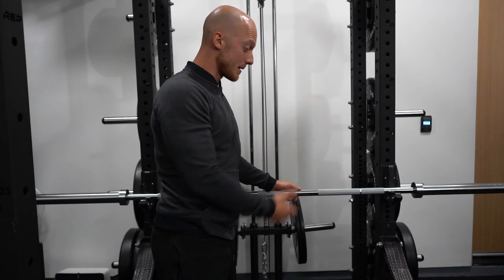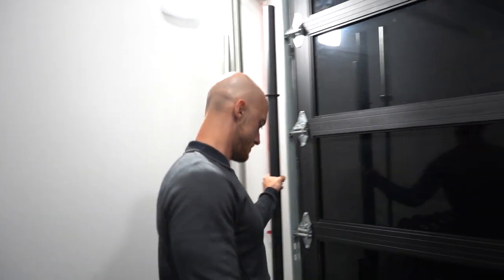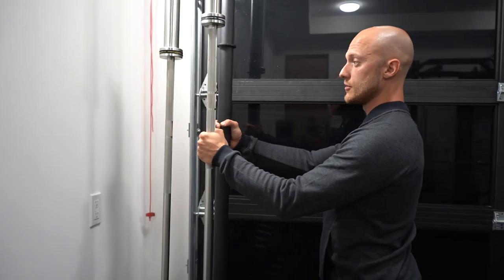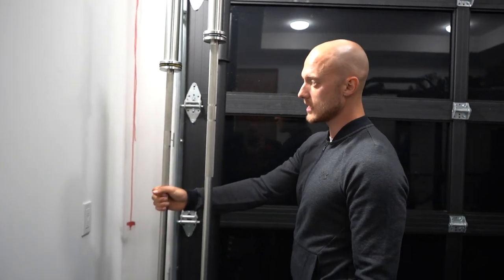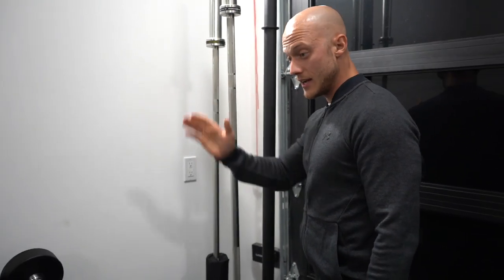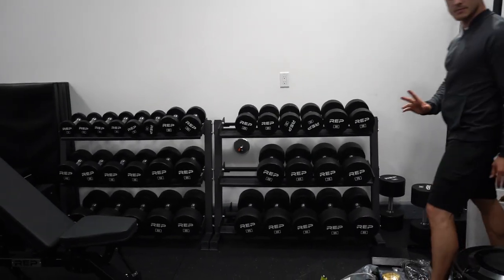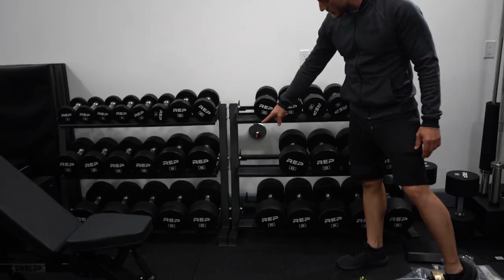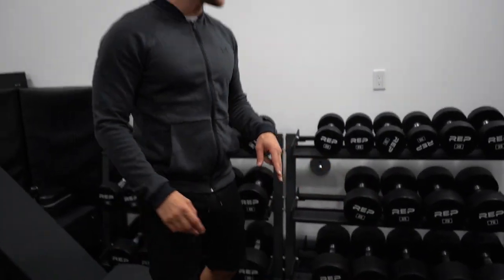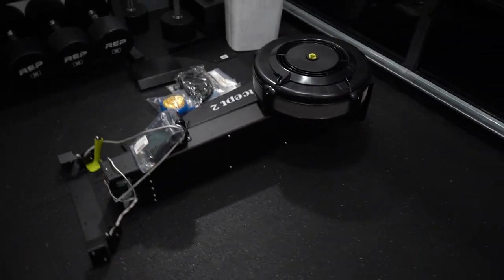Everything is in here. I have four different bars — a thick grip one right here, then the regular one, and then one for Amanda or any female clients unless they want the heavier one. Since we're here, dumbbells from 5 to 100 pounds. The only thing missing at the moment is 55 and 60 pounds — two sets of dumbbells — but other than that I have five to 100, which is amazing.